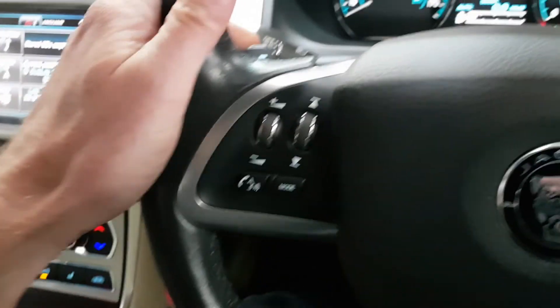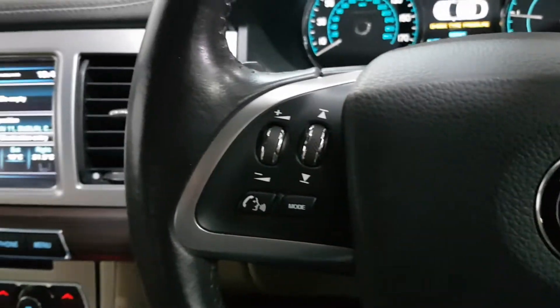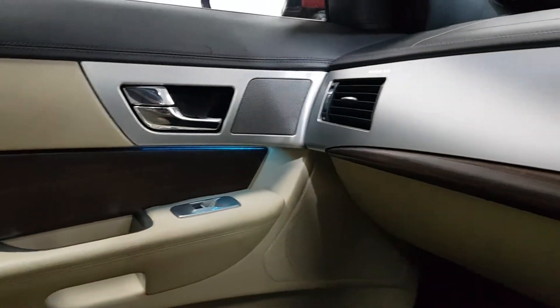Over here we have the flappy paddle 8-speed gearbox, cruise control, automatic set-on lights, auto wipers, and the ambient blue phosphorous lighting — beautifully finished throughout.